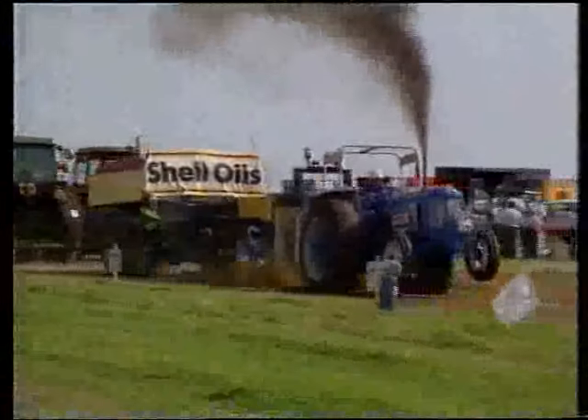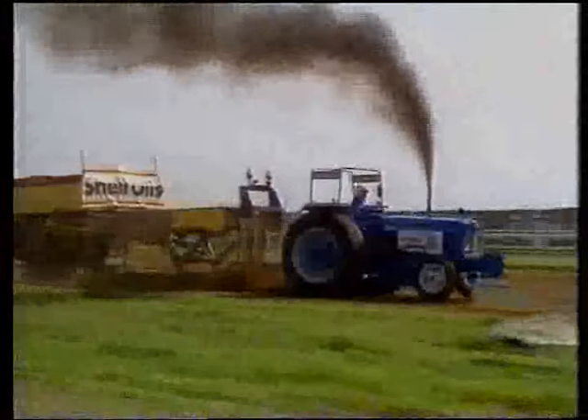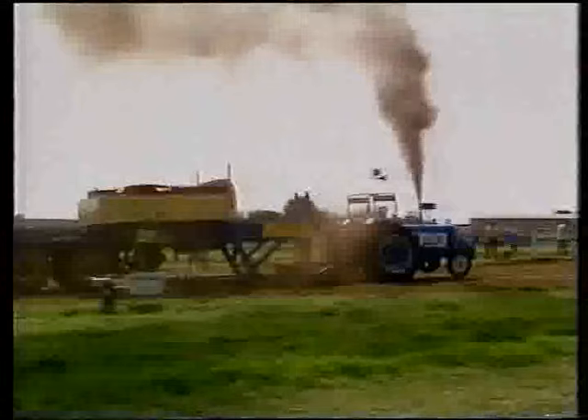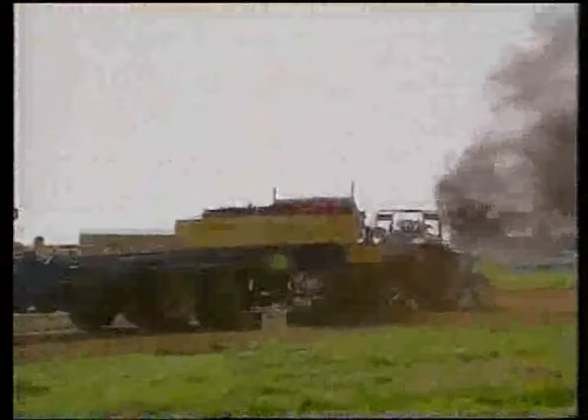It may sound easy, but the trailer carries a weight box, and that's geared to move as the trailer does. It moves from over the back wheels forward towards the sledge, and as it does so, it increases the nose weight and therefore the drag. When this becomes too much, the tractor grinds to a halt.